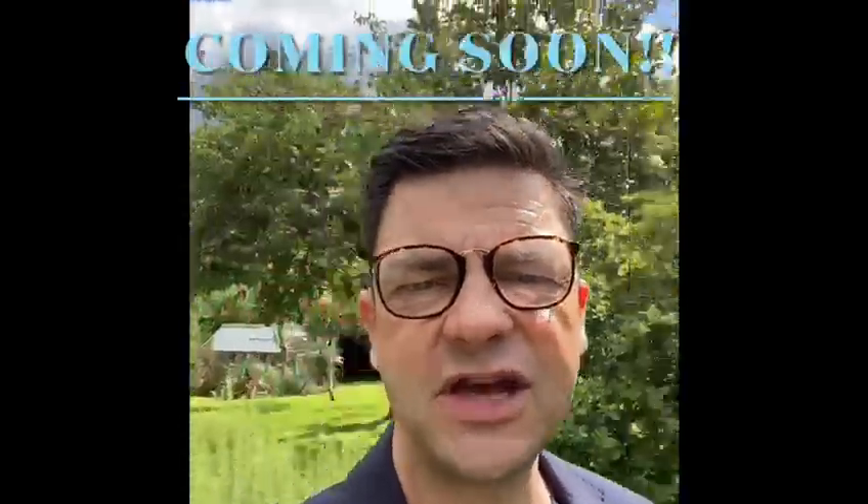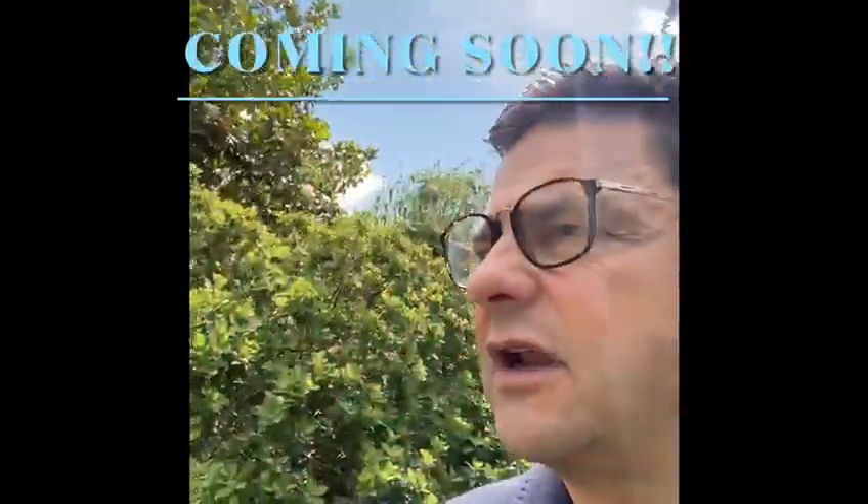Hi there, Guy Simmons, Fine & Country Oxfordshire, and I'm delighted to give you a little glimpse of a house that I've been instructed to market. It's in Bagleywood Road which is in a lovely village called Kennington, just 5.2 miles from the centre of Oxford itself, and this house is situated on a half an acre plot.